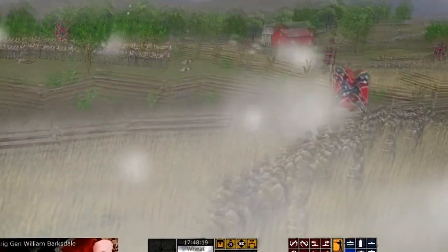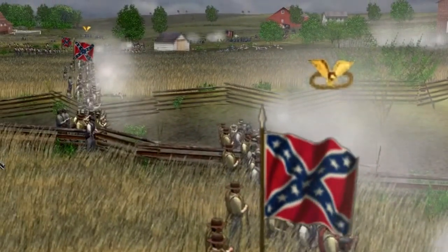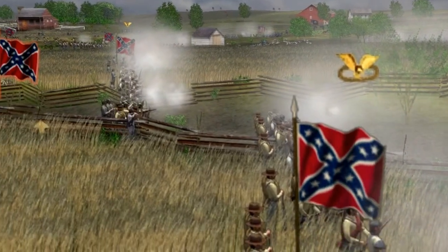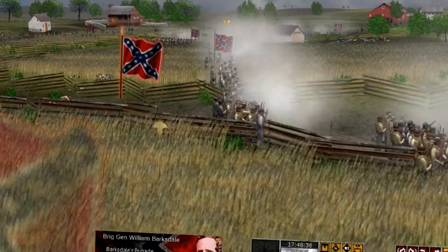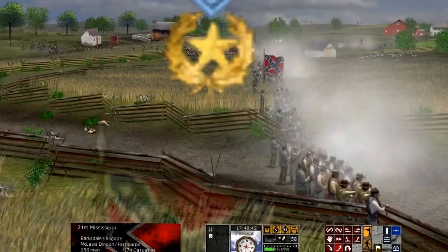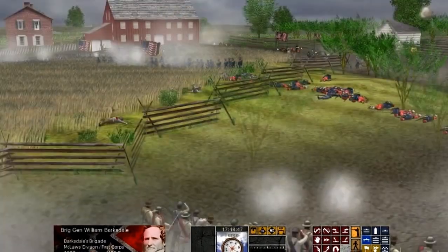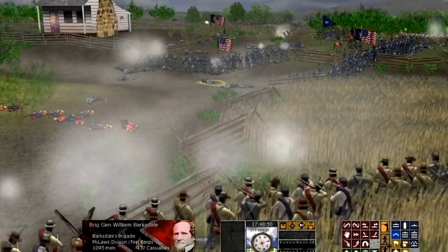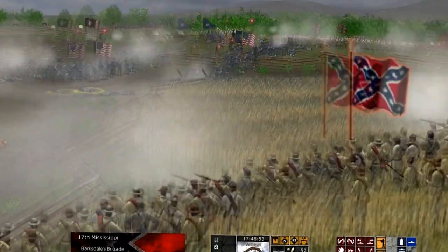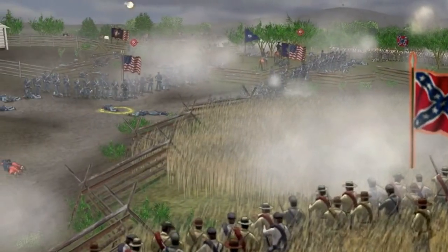Chancellorsville is a very iconic battle — the battle in which General Jackson was wounded by his own men and then killed, and which probably had one of the most famous moments of the entire war where Jackson's Corps conducted a flank march and attacked the Union on their exposed flank. It's a very interesting engagement. The most encouraging thing is they've already said that Fredericksburg will be included as a map, because the Battle of Second Fredericksburg was an integral part of the Battle of Chancellorsville.